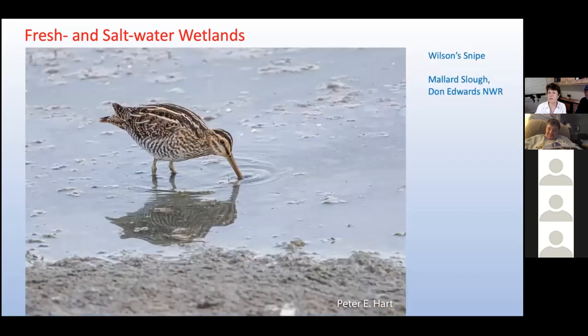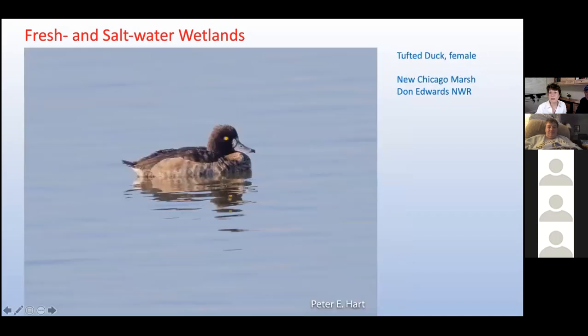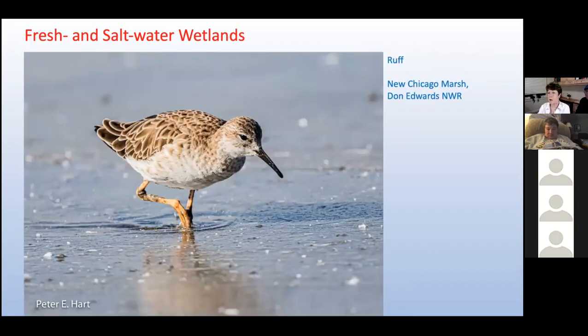Wilson's snipe is another bird that is not so much rare as elusive — it blends in perfectly with shoreline vegetation, making it almost impossible to see unless you practically step on it. That may explain why early 19th-century sharpshooters who successfully hunted this shorebird were nicknamed 'snipers.' This female tufted duck is a true rarity that appeared in Don Edwards last December — while a common bird in Northern Eurasia, it is an unexpected visitor to the U.S. Same is true of this ruff that turned up in New Chicago Marsh last spring. German birders who saw ruffs at a lek in Northern Norway called them Kriegflügel — best translated as 'bird that makes war.'